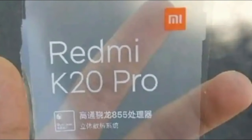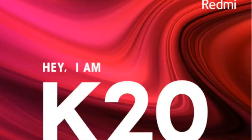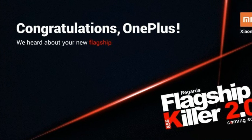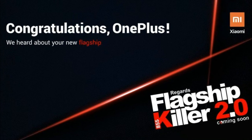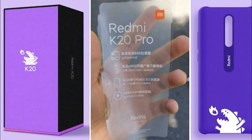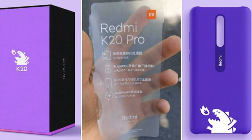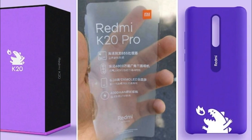Xiaomi has already teased the imminent launch of the Redmi K20 in India, though no specific launch date has been mentioned. Some reports say that the Redmi K20 could launch as the POCO F2 in India, which would make it the cheapest smartphone to feature the Snapdragon 855 chipset.